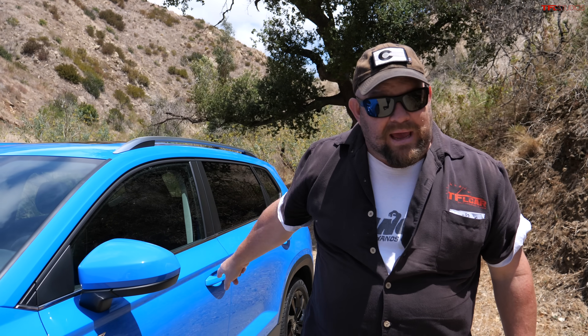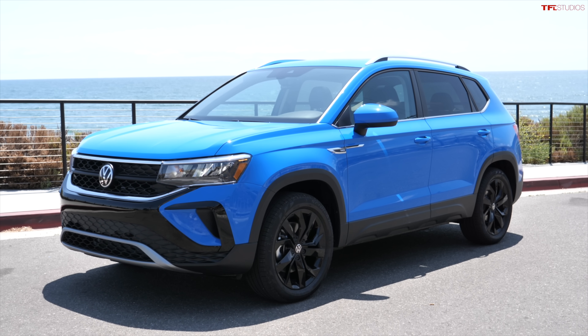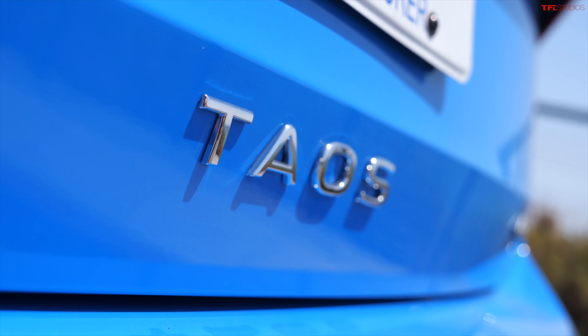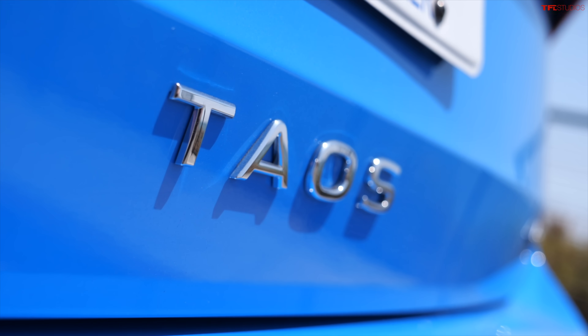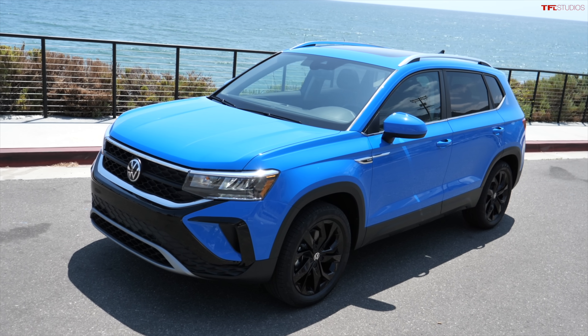Howdy guys, and welcome to Malibu, California. I present to you the brand-new Volkswagen Taos. It's brand-new for 2022, and it is their entry-level little baby crossover that is coming to the market very soon right here, and I'm going to tell you all about it.